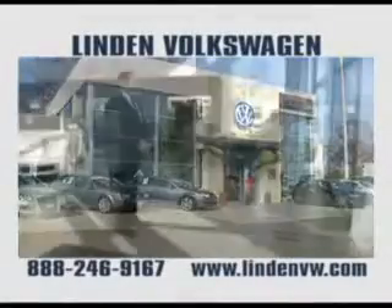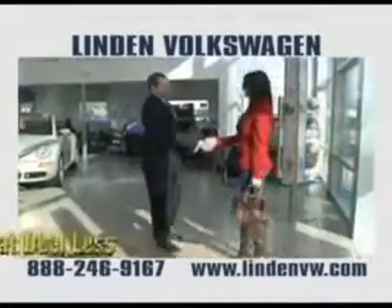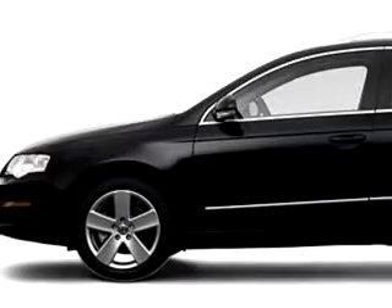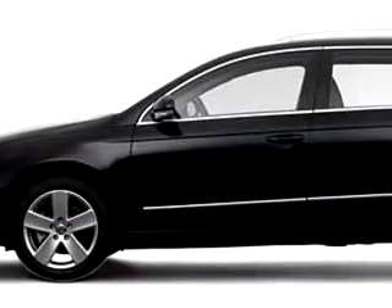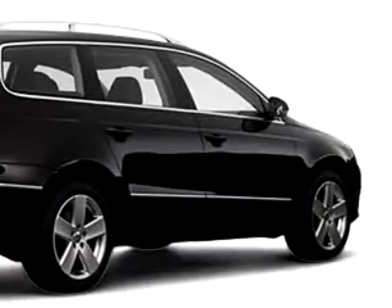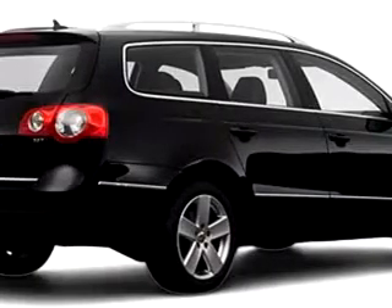Linden Volkswagen in Roselle, where for over 20 years, customers have been getting great deals for a great deal less. Imagine driving this black 09 Volkswagen Passat Comfort, equipped with a 4-cylinder engine, with 38,595 miles.